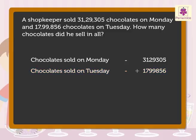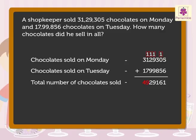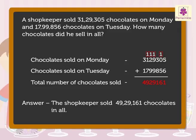Now, let us add these numbers to get the answer. Thus, the total number of chocolates sold is 49,29,161. So, the shopkeeper sold 49,29,161 chocolates in all.